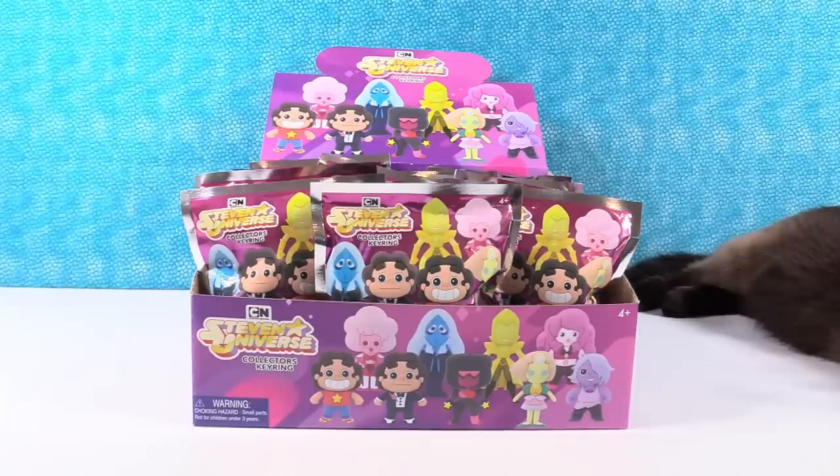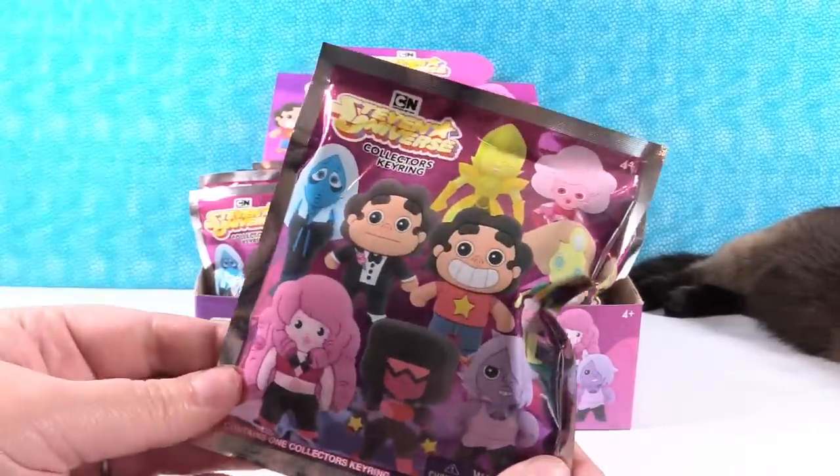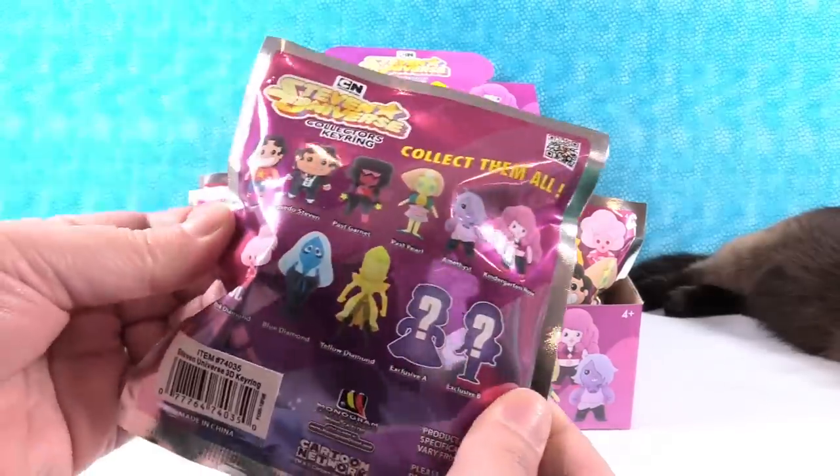Hey guys, it's Shannon. And Paula. And today we're here with Steven Universe collector's key rings. They are super awesome. Yes they are. So are the people that sent them to us. So these were sent to us by Monogram International, the company that makes all these awesome collector key ring blind bag packs. So we want to thank them for that.